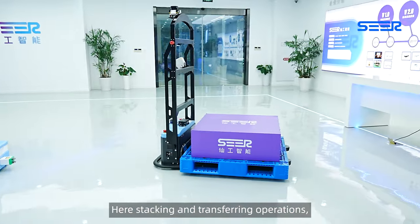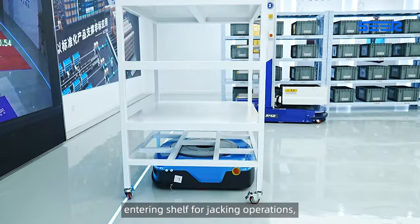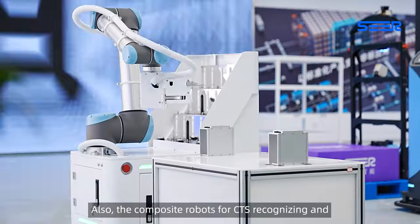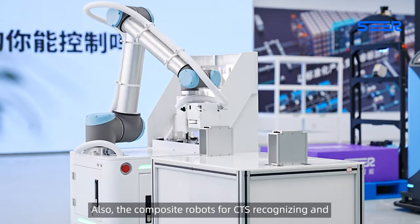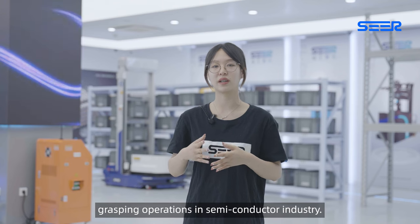These robots can meet the requirements for different scenarios — here is decking and transferring operations, cargo handling operations, entering shelf for jacking operations, access and storage operations. Also, the composite robot for CTS recognizing and grasping operations is used in the semiconductor industry.